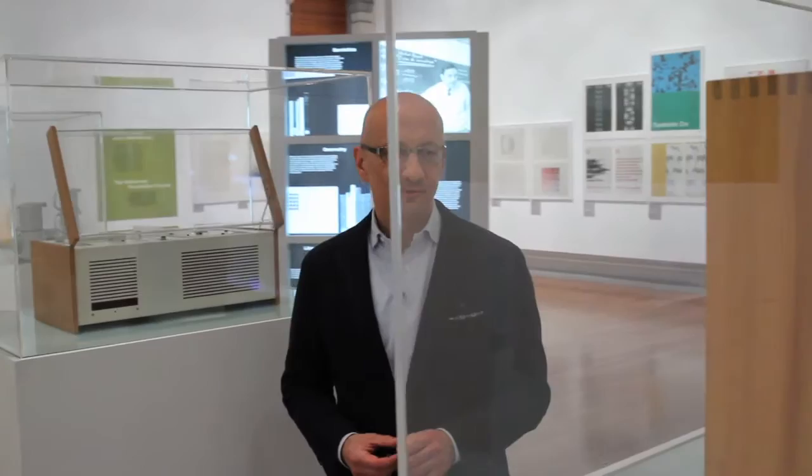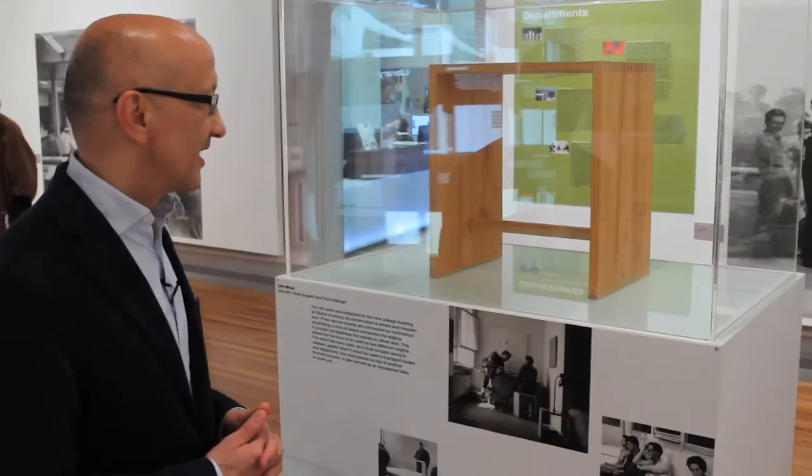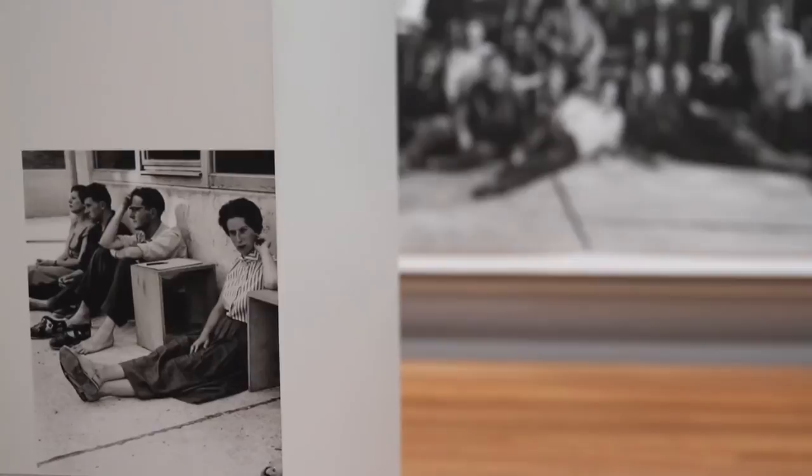Here we see the Ulm Stuhl. The Ulm Stuhl was designed for the new building of the Hochschule für Gestaltung, the Ulm School of Design. It was designed by Max Bill, Paul Hildinger, and Hans Guigelow. Paul Hildinger was not actually a designer but the master of the wood workshop. For me it is really the quintessential product of the school because it is simple, it is functional, and it can be built quite easily with cheap material. In the beginning, in the first years, the school was really poor — they had just enough money to build the school building but no money to buy furniture, so they had to design it themselves.